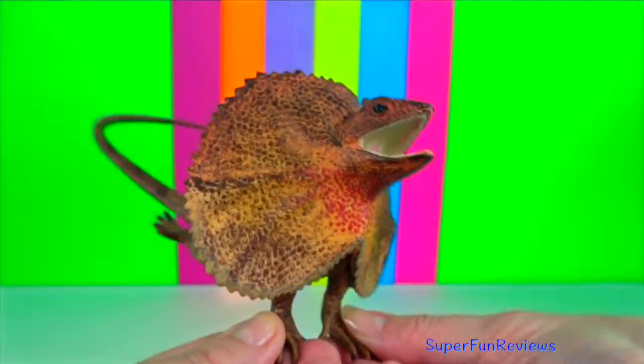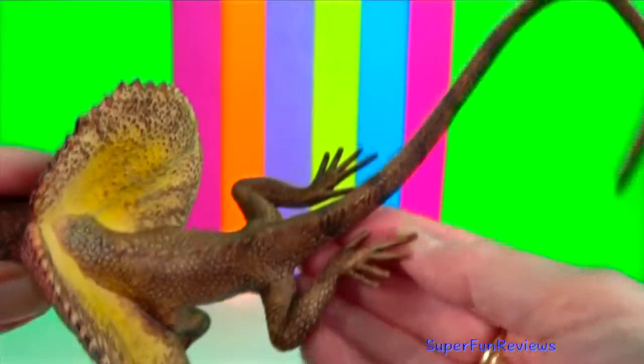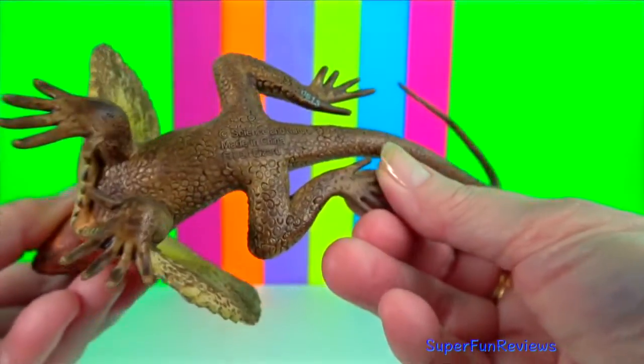Frill-necked lizard. When threatened, this species rips its frill to make itself look bigger. The display is accompanied by a gaping mouth, puffing, hissing and tail lashes.